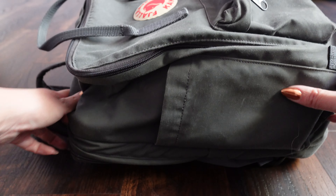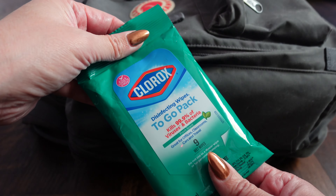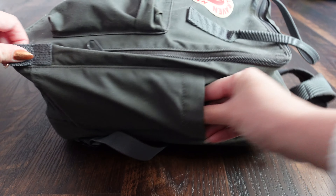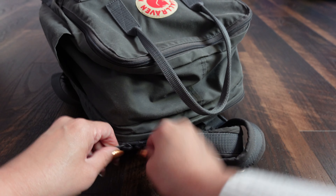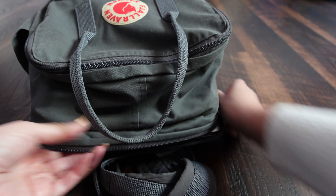There are two side pockets on this backpack. This is where I keep my sanitizing wipes — here is my Clorox to-go pack, and on the other side I have a wet lens. I use these sanitizing wipes to sanitize my airline seat, the tray table, the TV console, the seat belt — all over.